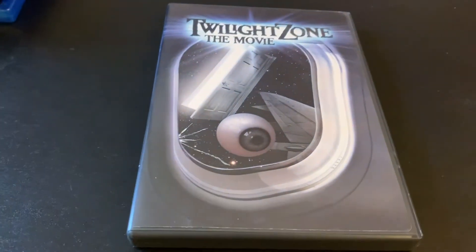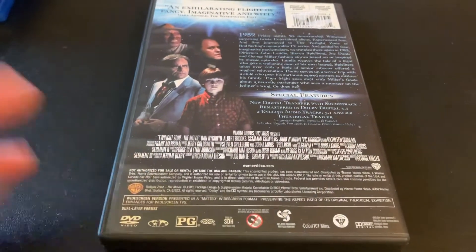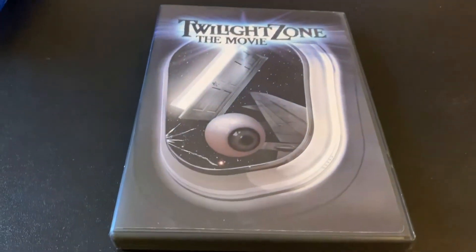Also upgrading from VHS — I've been looking for this: Twilight Zone the Movie. I wanted to have it since I have the entire original old series and the 80s series. I wanted to have this in its proper aspect ratio, and I finally found that.